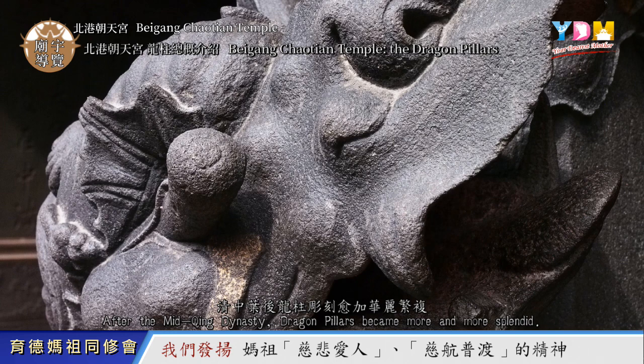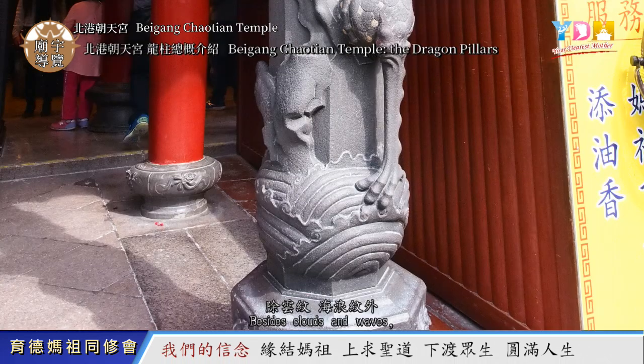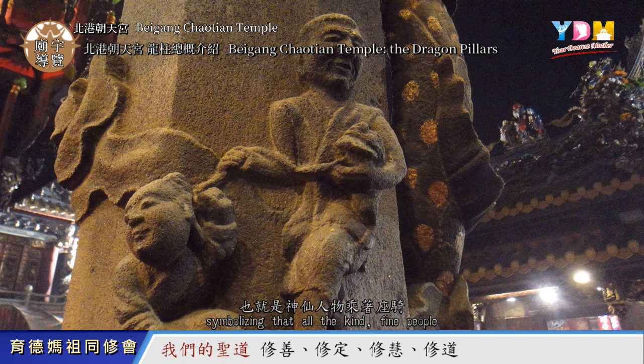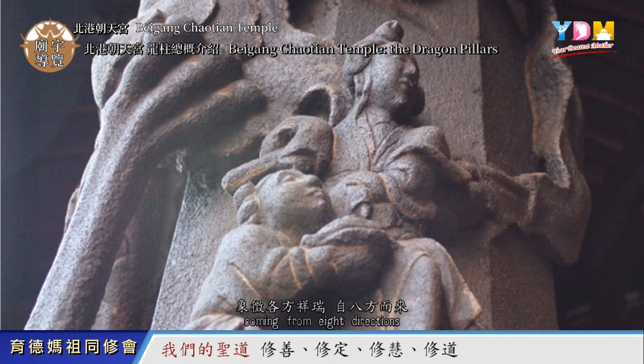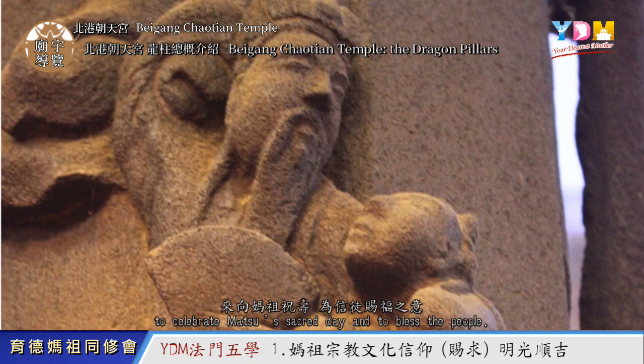After the mid Qing Dynasty, Dragon Pillars became more and more splendid. Besides clouds and waves, these pair of Dragon Pillars were further designed with the eight sands coming towards the viewers, symbolizing all the kind and fine people coming from eight directions to celebrate Ma Zhu's sacred day and to bless the people.